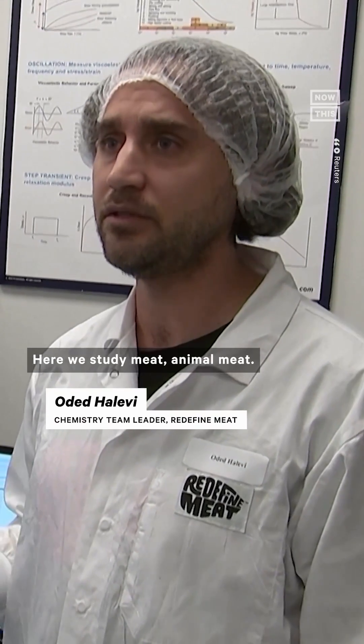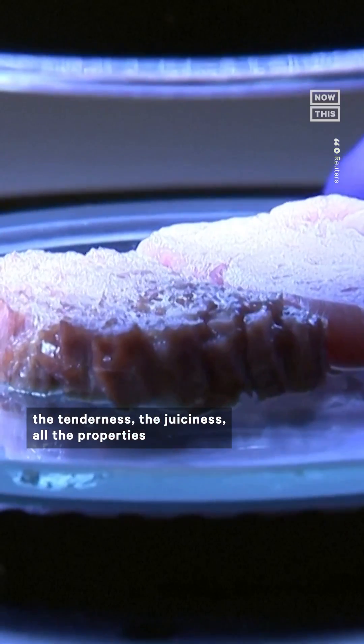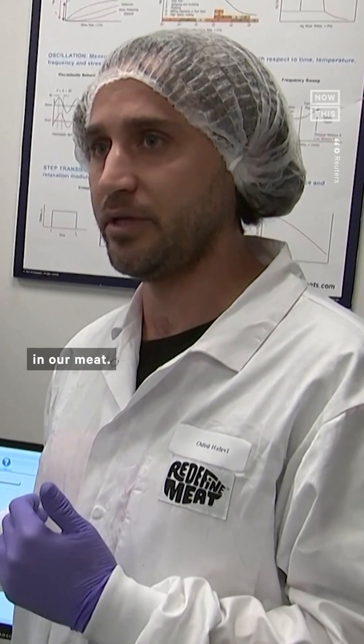Here we study meat, animal meat. We study the texture, the chewiness, the tenderness, the juiciness — all the properties that give meat this sensory experience, and then we know how to mimic it in our meat.